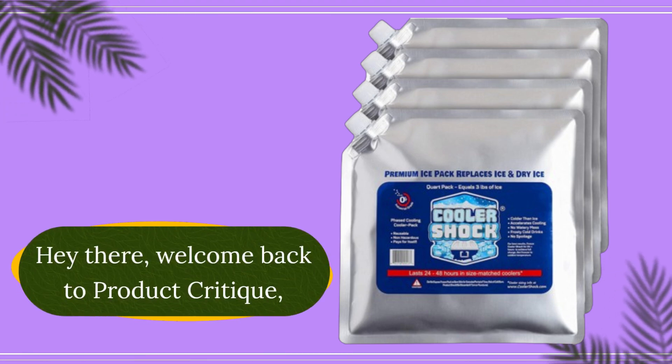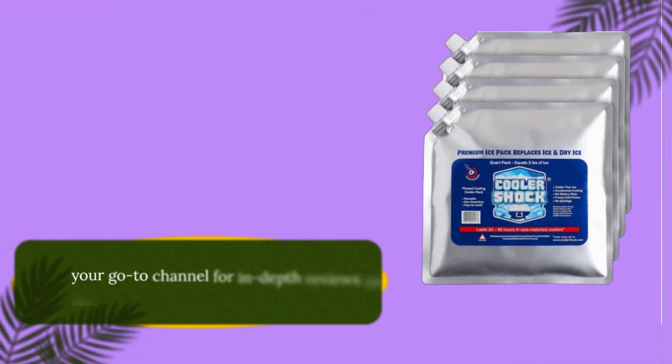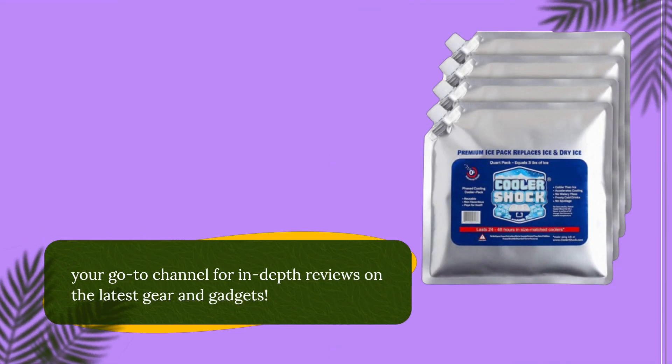Hey there, welcome back to Product Critique, your go-to channel for in-depth reviews on the latest gear and gadgets.